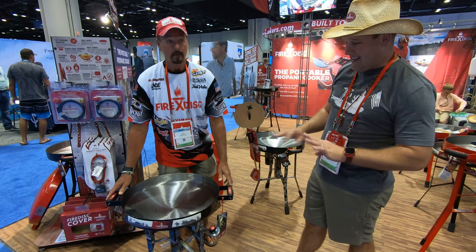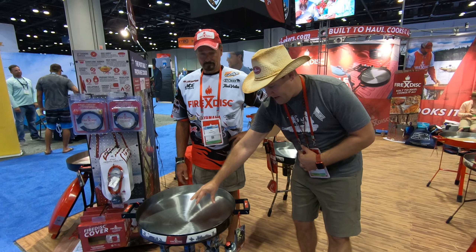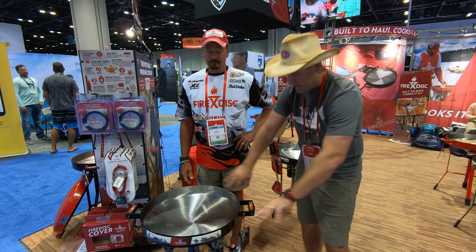You can fry in it, you can boil in it, you can sear steaks in it — which is my personal favorite because it'll get up to 600 degrees, 400 degrees here, 200 here, so you can move your stuff around.